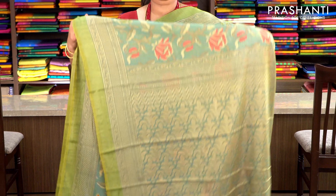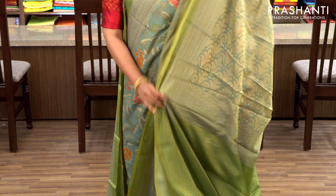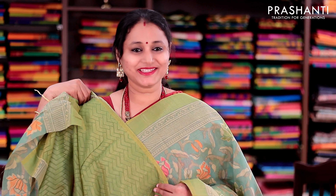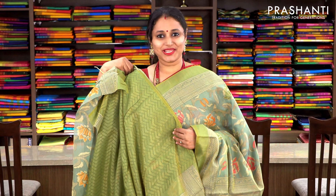Green with subtly woven geometric borders and beautiful floral weave running throughout the body in brasso. This has got a woven pallu and a green woven blouse. Priced at 1250, available on pre-order.